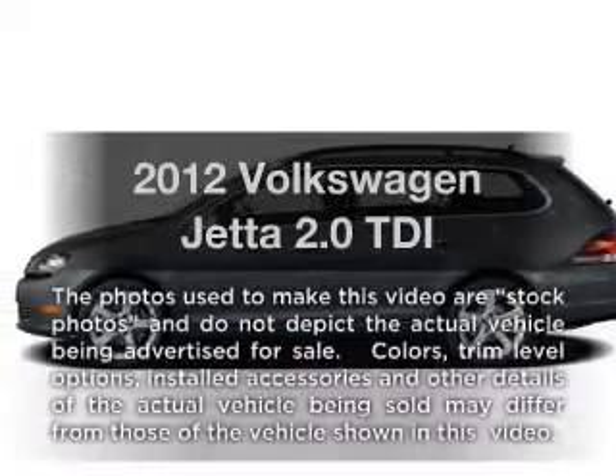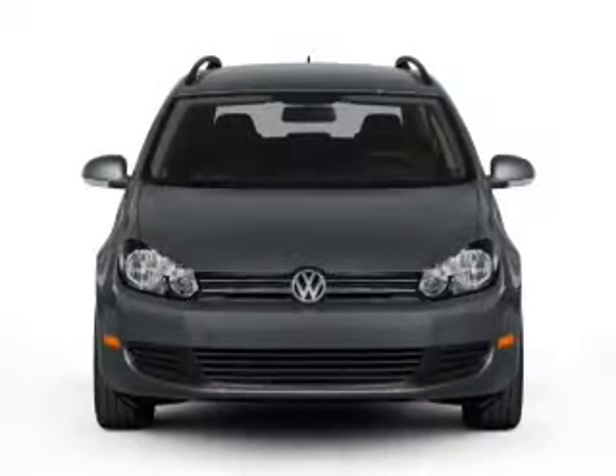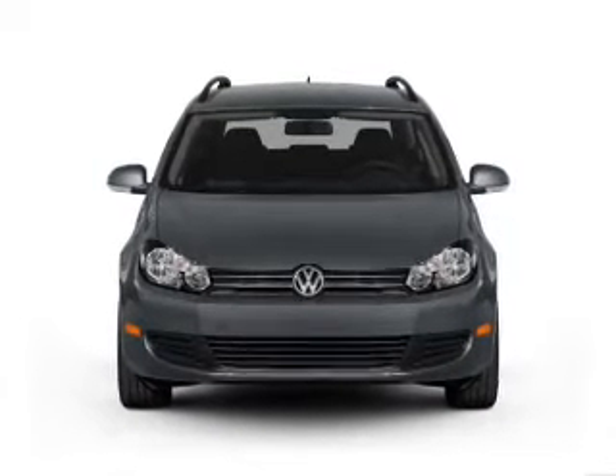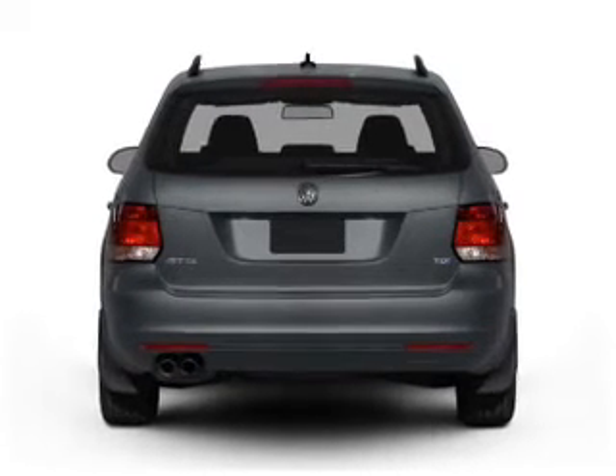Get noticed in this 2012 Volkswagen Jetta. If you're looking for an automobile with great attributes, look no further. With an efficient four-cylinder engine that responds smoothly to its six-speed automatic transmission, the anti-lock braking system will keep you safe on the road.